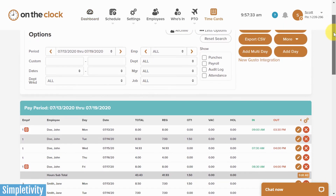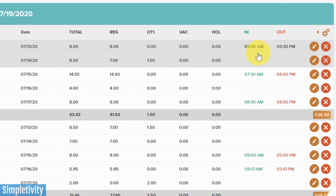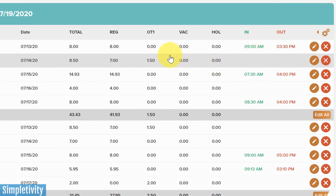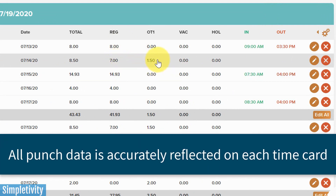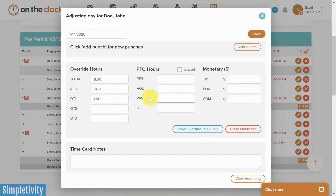Here on the time cards menu, I can see all of my employee's time card data — all of their in and out times. I can even break things down by their regular hours versus their overtime hours, so that everyone gets paid correctly. I can also keep track of both PTO and Holiday here as well. And if I need to make a change, I can just hit this edit button and manually update any of these records.